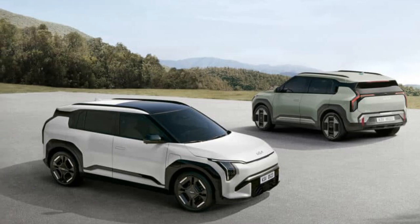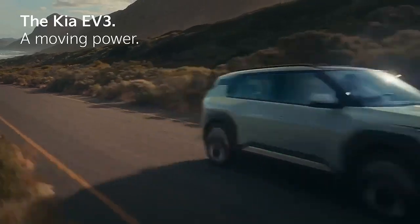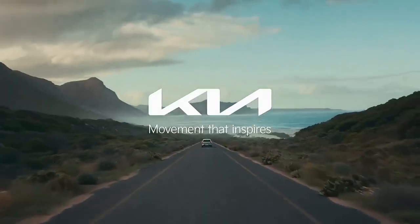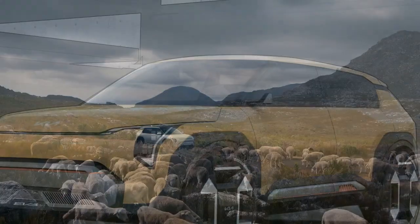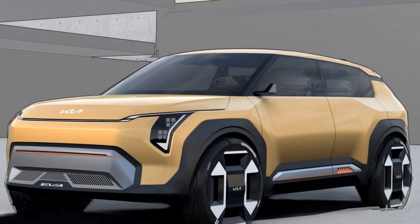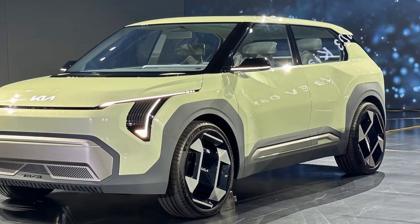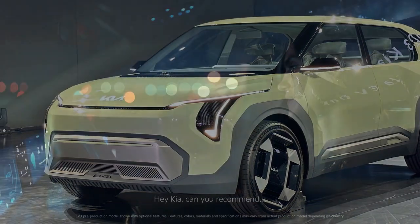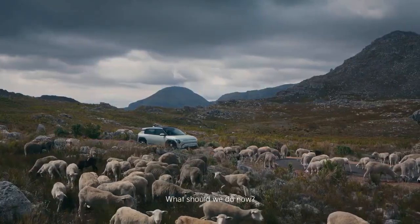Initially, the U.S. will receive the EV3 in a single-motor, front-wheel drive setup. This configuration, which may still be tweaked before its U.S. debut, currently delivers 201 horsepower and 209 pound-feet of torque, allowing the EV3 to reach 62 miles per hour in about 7.5 seconds. Kia anticipates that the upcoming AWD model will shave this time to under 7 seconds, while the GT variant should do it in under 6 seconds. Power figures for these future models haven't been released yet.